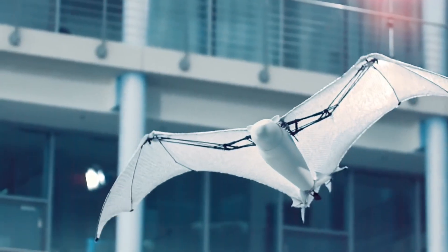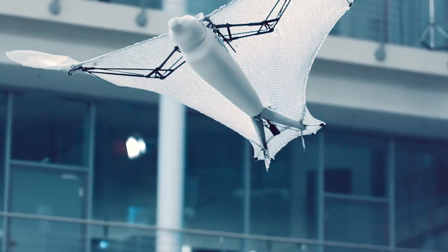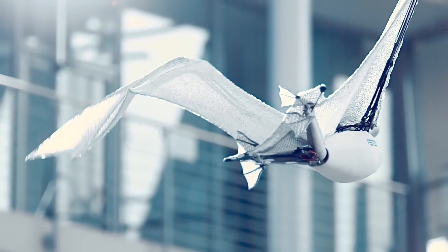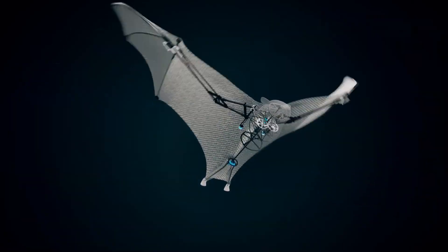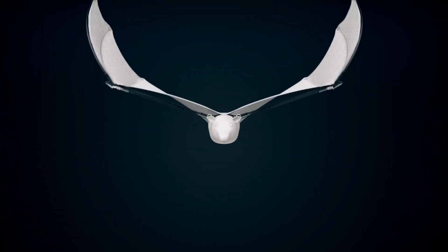What sets the Bionic Flying Fox apart? Its wings. Crafted with two layers of airtight film and a stretchable elasticized fabric, these wings are not just for show — they're divided into arm and hand sections, allowing for intricate folding and a vast surface area, ensuring minimal wing loading. This means smoother, more efficient flight patterns that are a spectacle to behold.